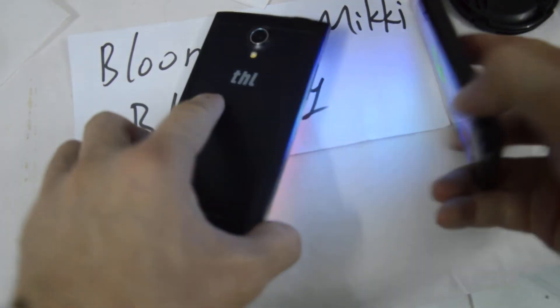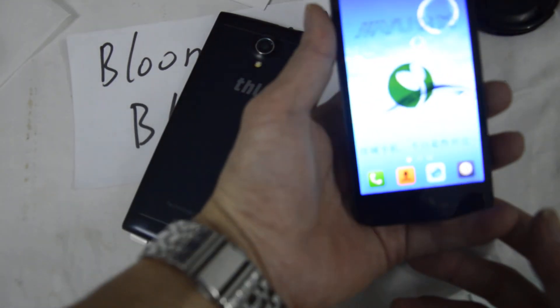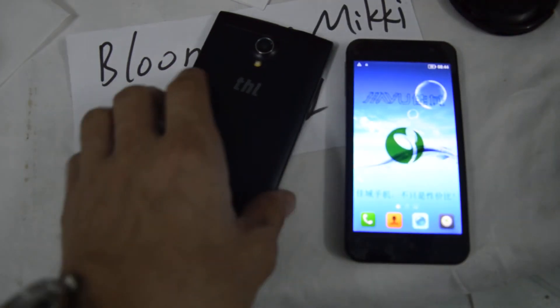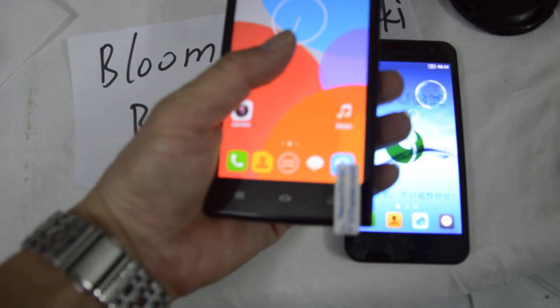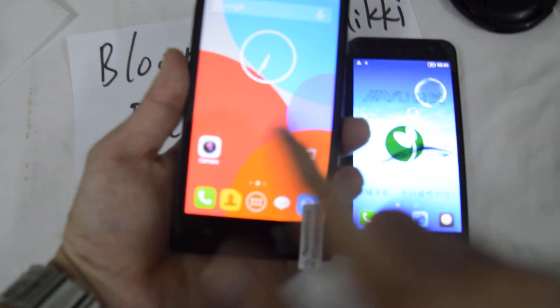In terms of physical size: this is the big size and this is the small size. The small one is easy to hold in your hand and you can control it with one hand. The larger one is a little bigger — you can touch both sides, just two touches across the phone.